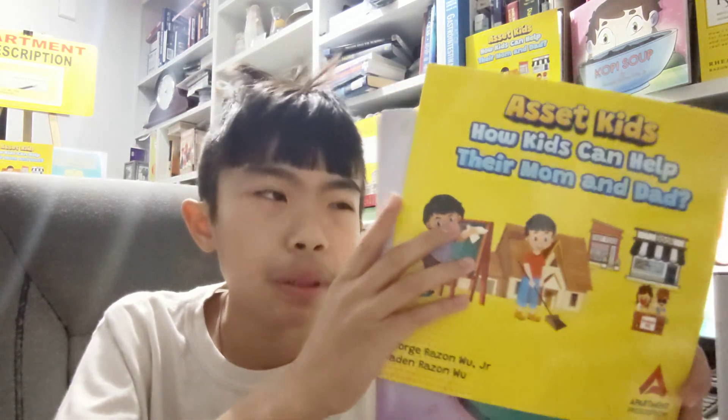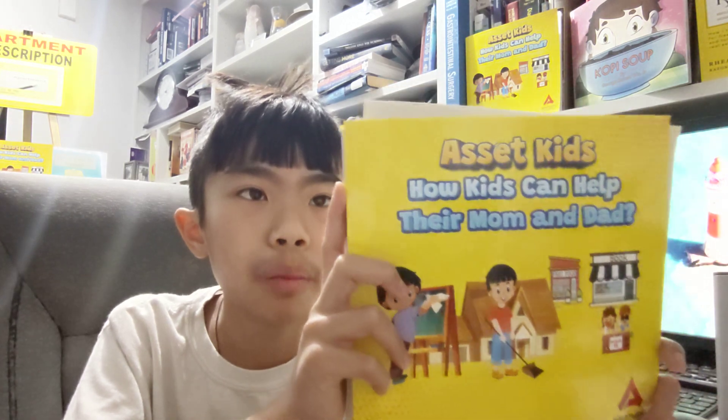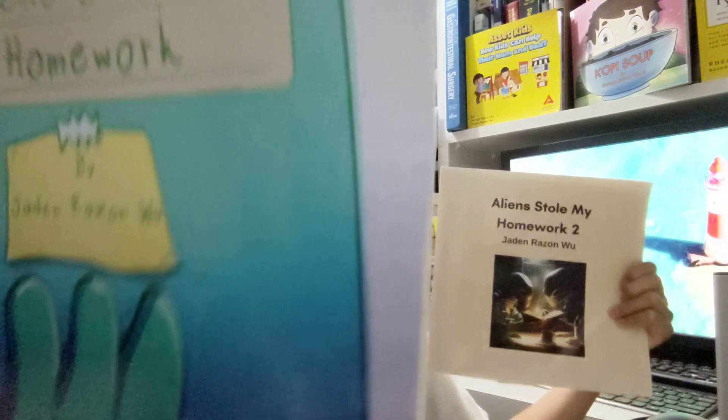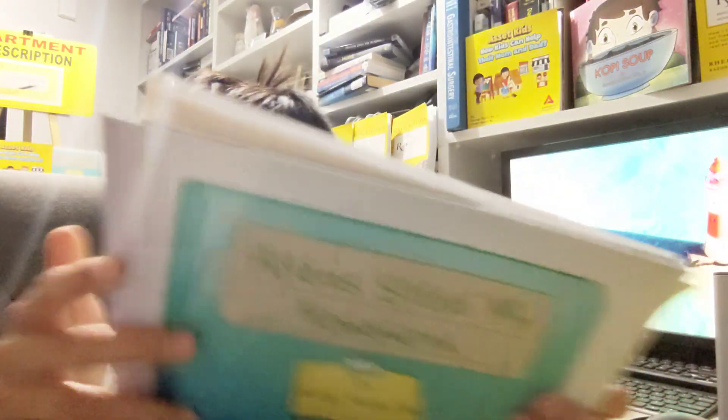Asset Kids is a book written by me and my brother about how kids can help in their parents' business. Aliens Stole My Homework 1 and 2 are both books written by my brother Jaden, about a kid named Ned and how he stopped aliens from stealing his homework in elementary school and in college. These books are on Amazon, so if you're interested, you can buy them there.